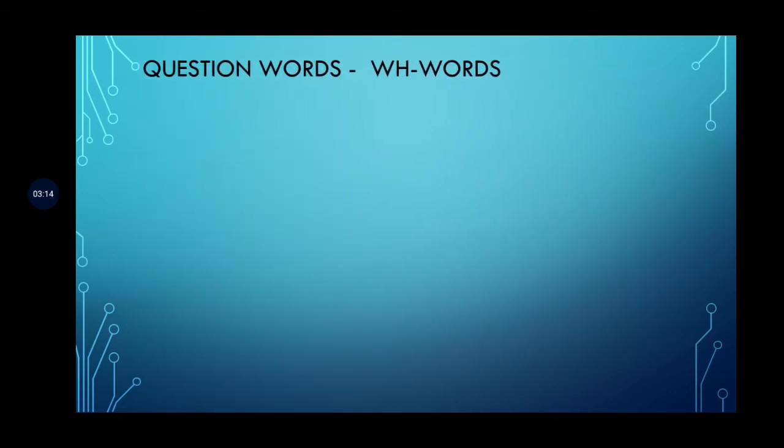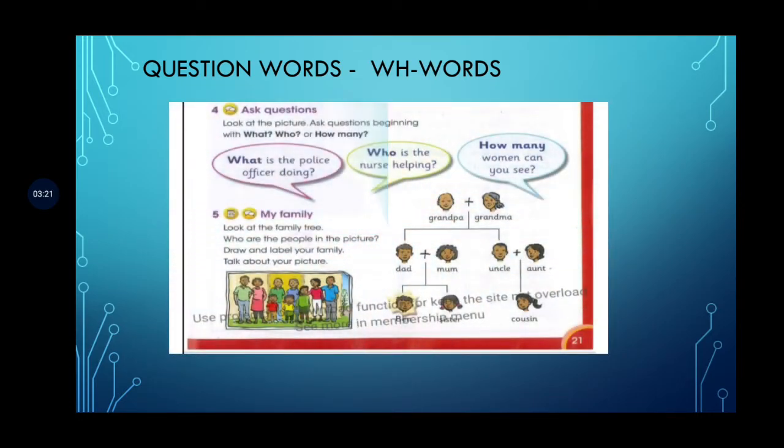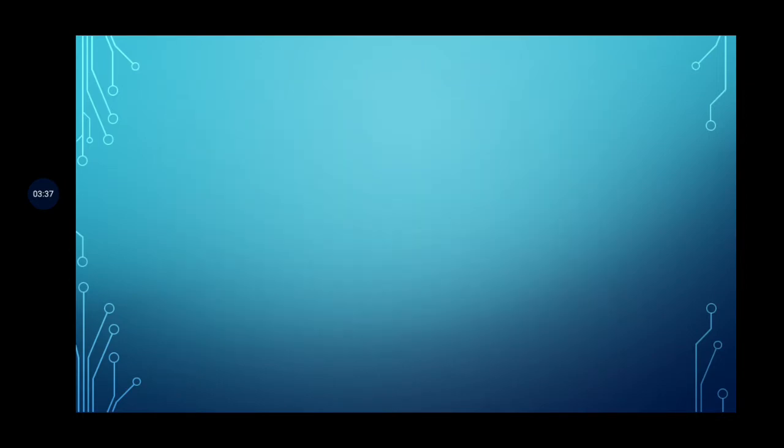Now we will discuss question words. They are also called WH-words because they begin with 'wh.' Look at the picture and ask questions beginning with 'what,' 'who,' or 'how many.' For example: 'What is the police officer doing?', 'Who is the nurse helping?', 'How many women can you see?' This is how you form the WH-words, and we will discuss them further.